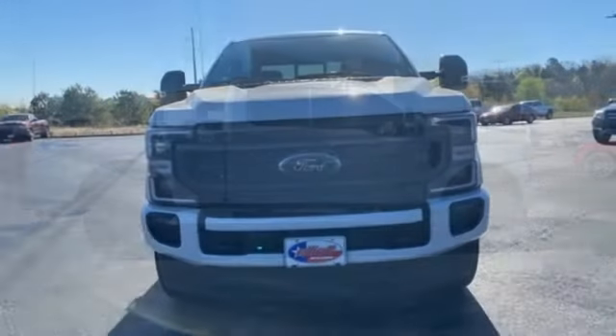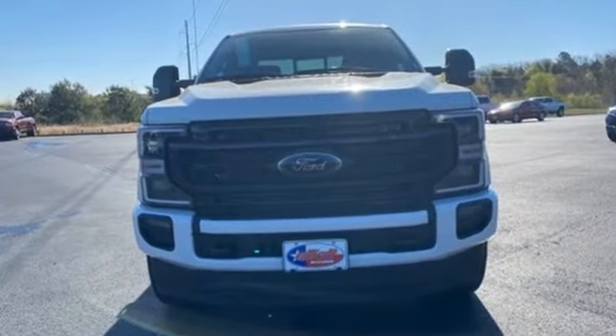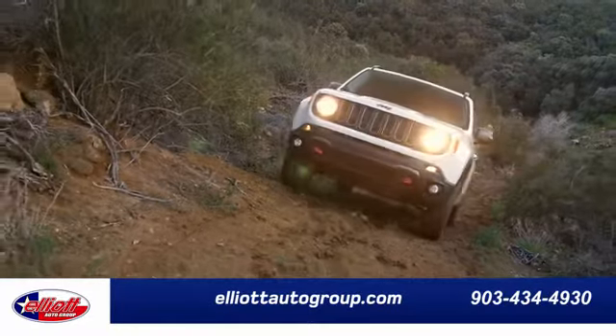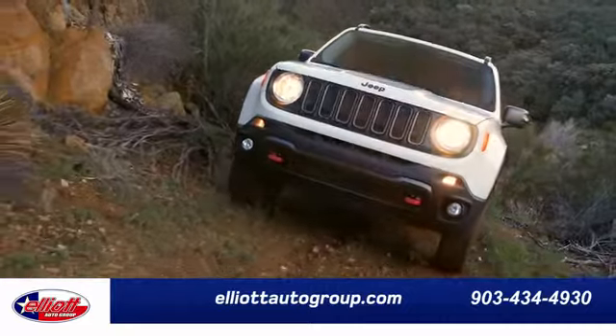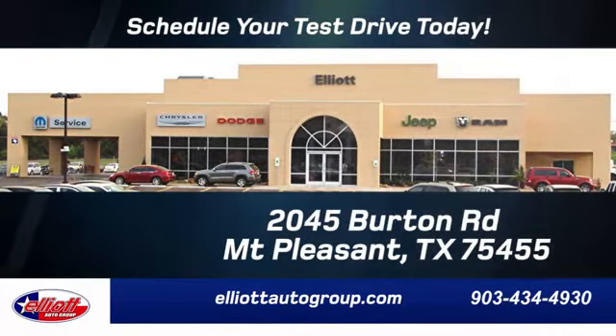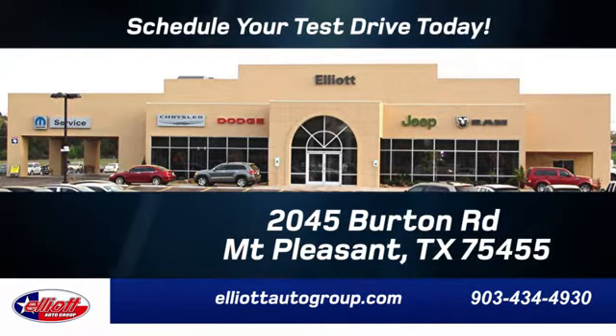If you've been waiting for the perfect time for a test drive, the time is now. Experience it today. Elliott Auto Group — we don't do things the old way, we do them the right way. Schedule your test drive today. We're located just off I-30 on Burton Road in Mount Pleasant.